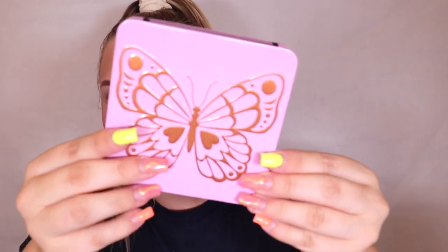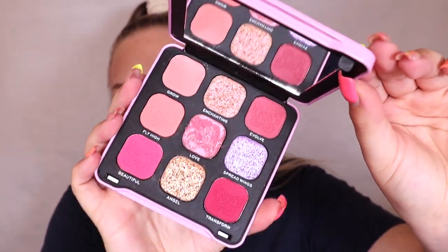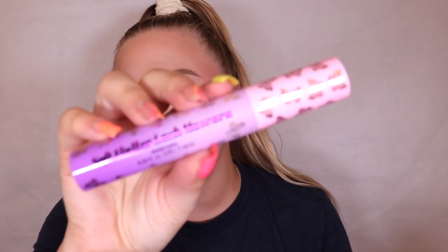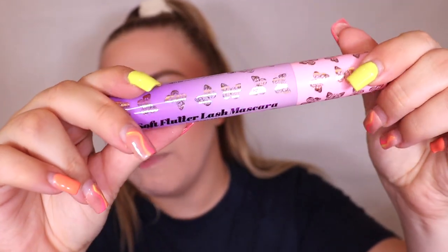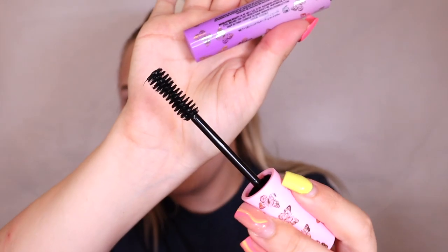Of course they had to release an eyeshadow palette. I'm not going to lie — the packaging looks very much like normal Revolution, a square tin, and it's eight pounds which is quite expensive for iHeart Revolution. The colour story is absolutely stunning, I love the colours, and there's also a mirror. They also brought out a mascara — the Soft Flutter Lash mascara — in really stunning soft matte packaging. It's seven pounds, and normally iHeart Revolution mascaras are five pounds, so it feels like they're using normal Revolution prices for an iHeart collection.